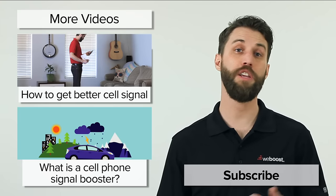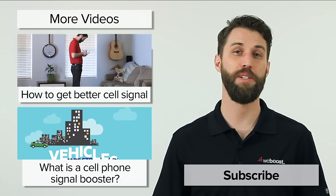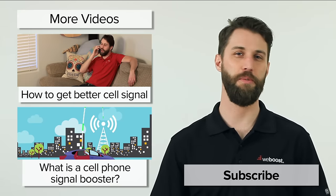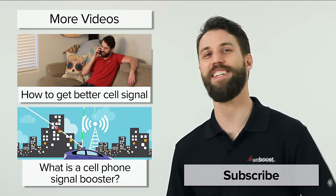So that's Wi-Fi calling. If you want to know more, check out our website — we've got a link in the description where we go into tons more detail about Wi-Fi calling. If you've got any questions, please leave those in the comments below, and please subscribe to our channel. We release videos like this every week. Thanks, and we'll see you next time.